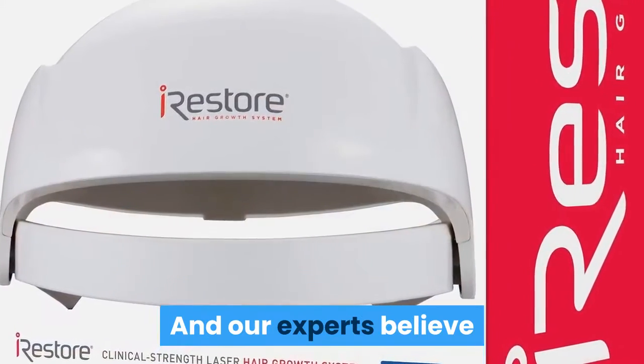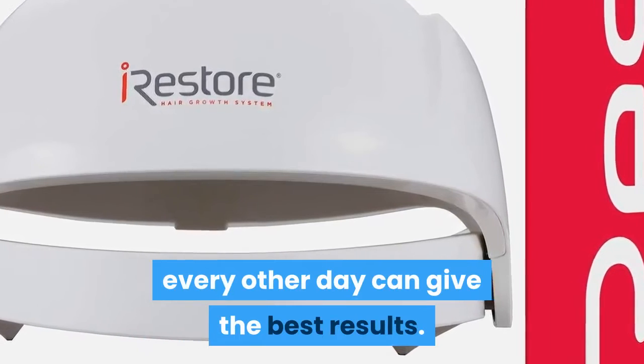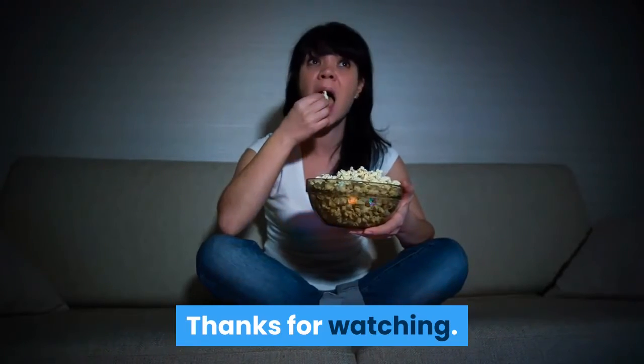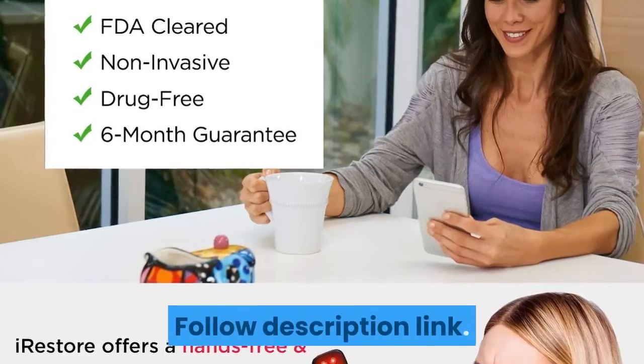Our experts believe that using our device for 25 minutes per session every other day can give the best results. Thanks for watching. Want to shop the iRestore Laser Hair Growth System now? Follow the description link.